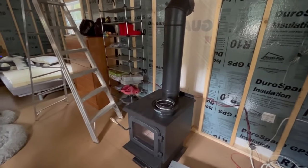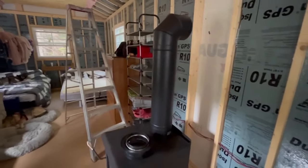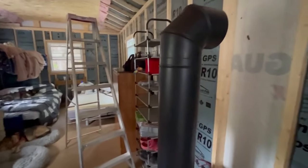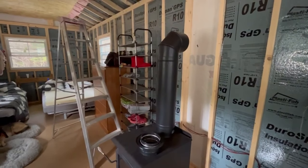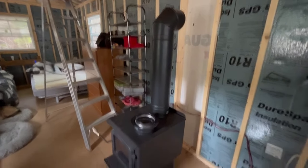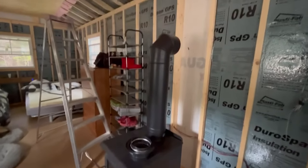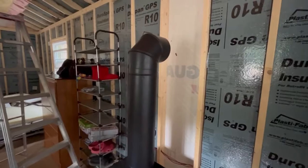I've set up the stove roughly where it's going to go and put the stove pipe on with the extending piece, set at about half height so it has four or five inches of movement up and down as required. I'm just trying to get an idea of where the thimble is going to fit through the wall — that's the outside piece, and there's also an inside piece. Next step is to frame it out.